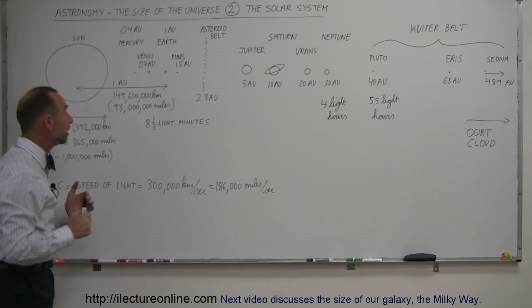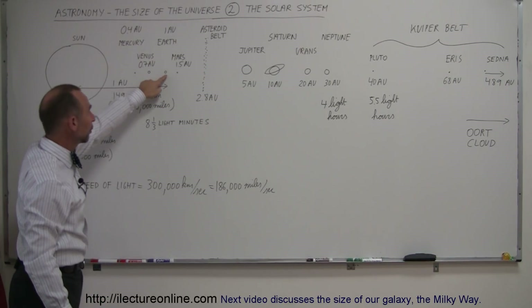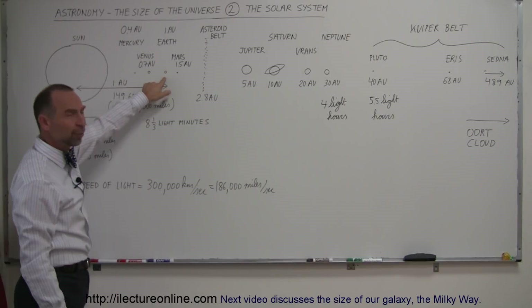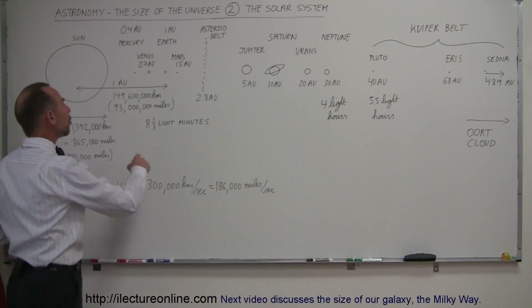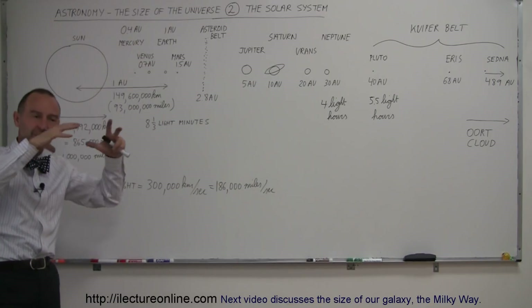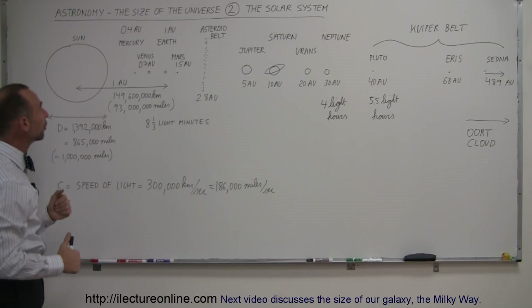To get a feeling for that: if the Sun was hollow and you wanted to fill it up with Earth — the four terrestrial planets, Mercury, Venus, Earth, and Mars — you would need more than one million Earths before the Sun would be filled. If the Sun was just an empty shape and you started filling it up with Earth, you would need more than a million Earths to fill the Sun.